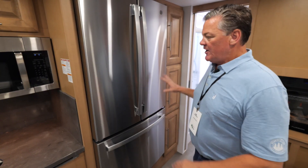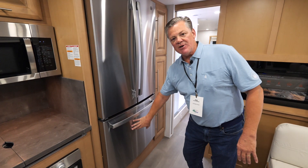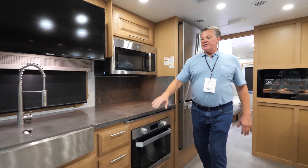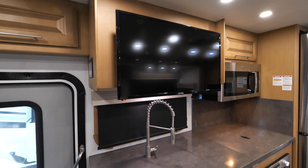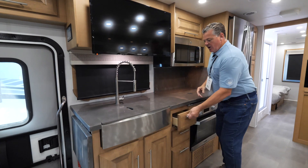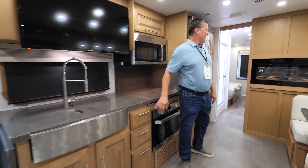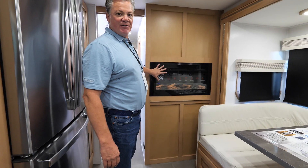The GE Profile appliance package is new to Georgetown in 2024. You get a 21-and-a-half cubic foot refrigerator with a water dispenser on the inside and an ice maker on the outside, a big oven, and a large microwave. The sink is a farm sink — very residential looking. Behind the TV there's additional storage, and all drawers in the Seven Series have soft close for that residential feel.